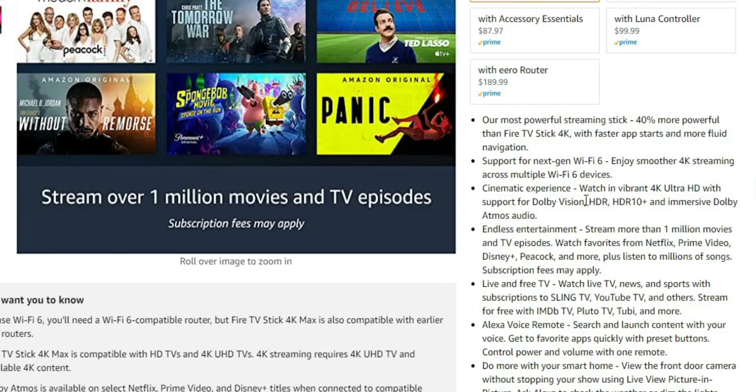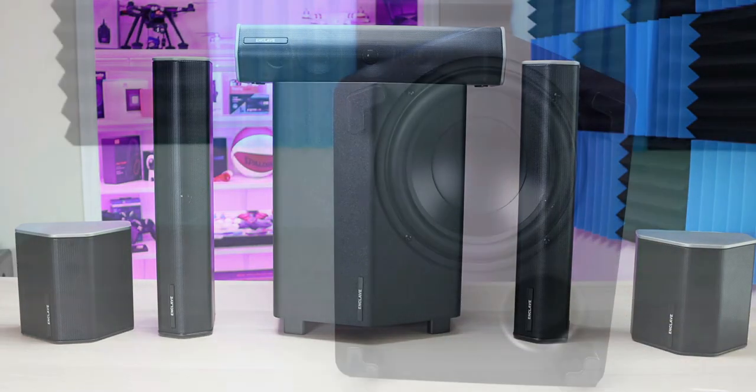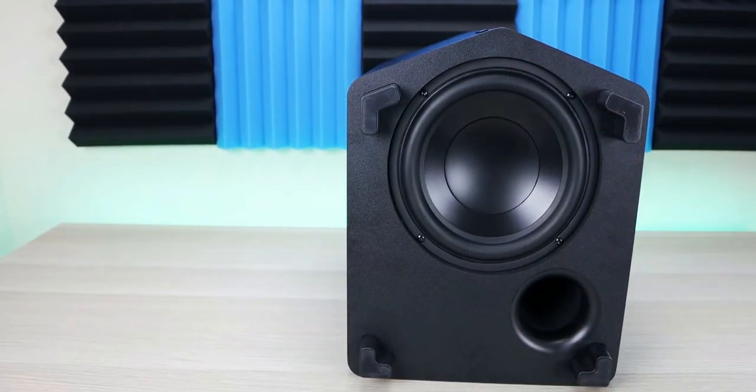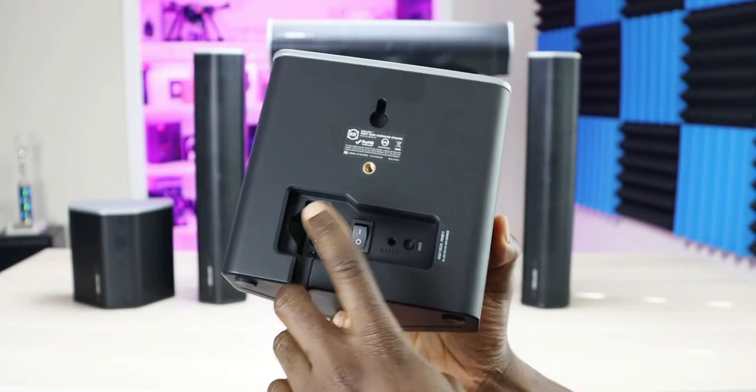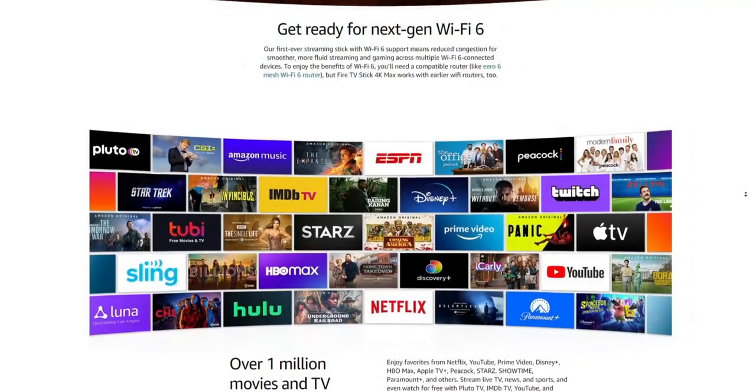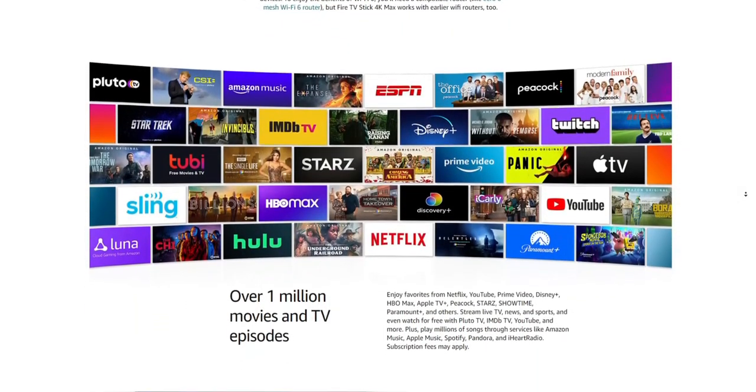They also have Dolby Vision, HDR, HDR10, and Dolby Atmos audio. When it comes to streaming content, a lot of people focus on the video, but if you have a nice audio setup with Dolby compatibility, it just sets your home theater off to a new level. So it's good to see that this device actually supports that.